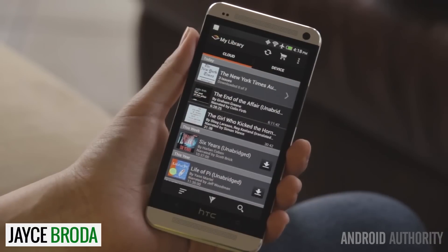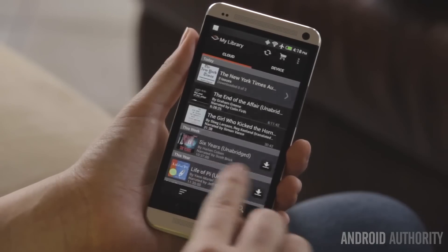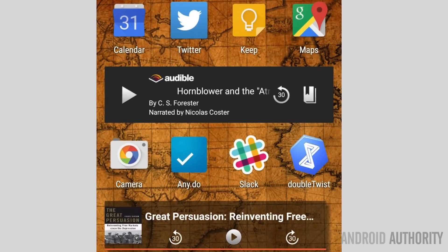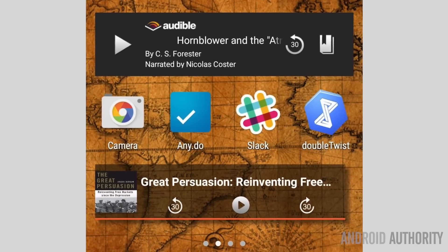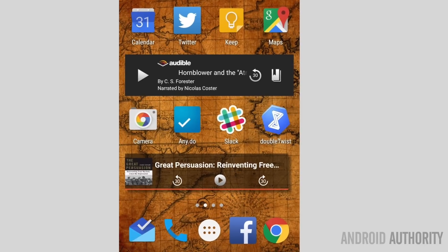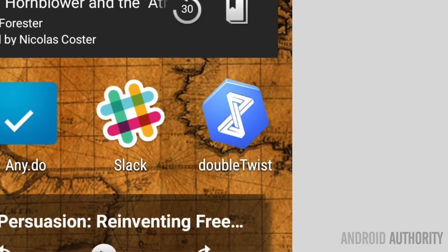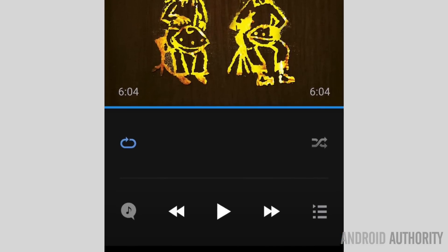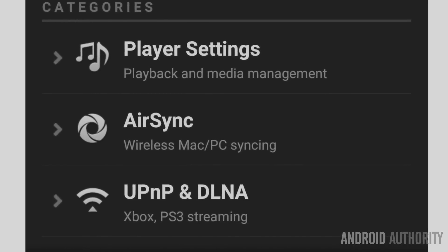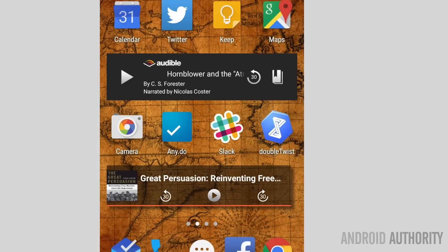Hi guys, Jace here from Android Authority. I'm all about audiobooks and podcasts. I'm a big fan of Audible — you can see their widget right on my home screen — but four or five books a month isn't enough, so I also subscribe to Audiobooks.com and have their widget there too. My home screen uses the Google launcher with the apps I use most frequently. I'm also a big fan of DoubleTwist, a media player that syncs my large iTunes library wirelessly to my Android devices.